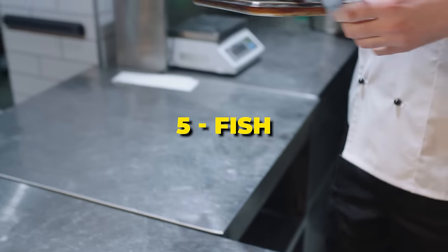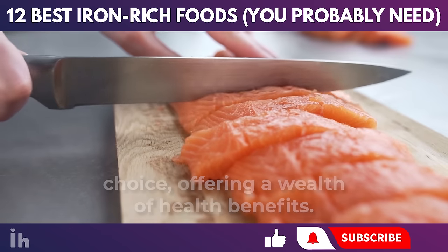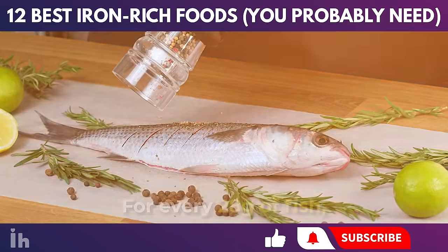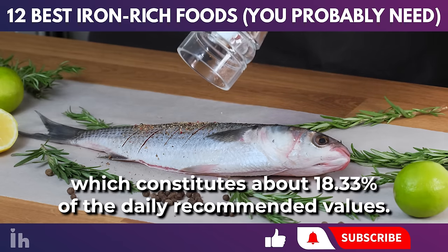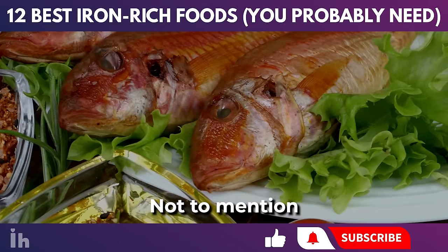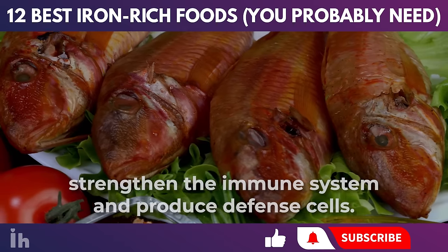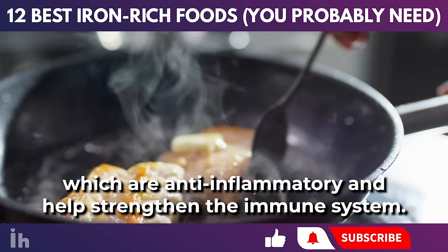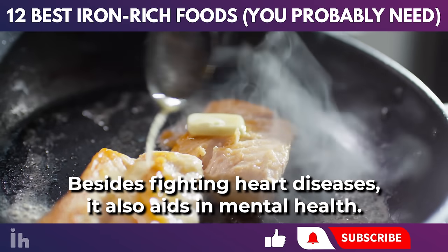Fish stands out as a nutritious food choice, offering a wealth of health benefits. It is not only a rich source of protein and minerals, but also an excellent provider of iron. For every 28 grams of fish, you can obtain approximately 3.3 milligrams of iron, which constitutes about 18.33% of the daily recommended values. Fish also contains omega-3, which helps strengthen the immune system and produce defense cells. It is rich in vitamins C and E, which are anti-inflammatory, help strengthen the immune system, fight heart diseases, and aid in mental health.